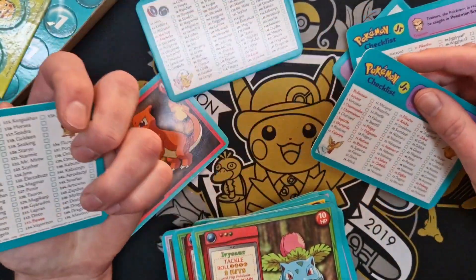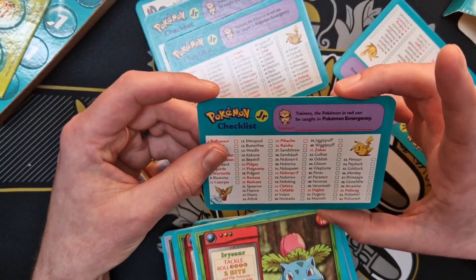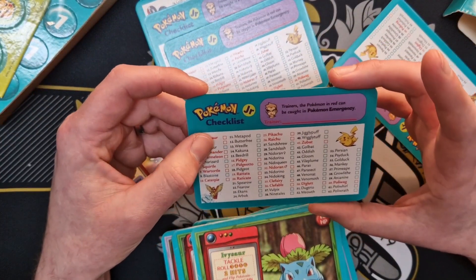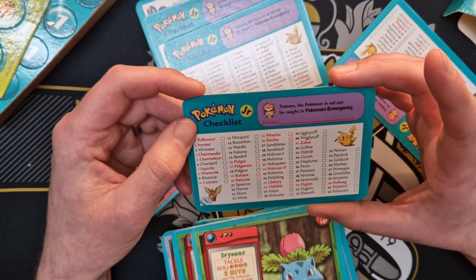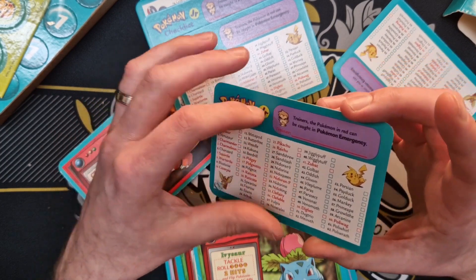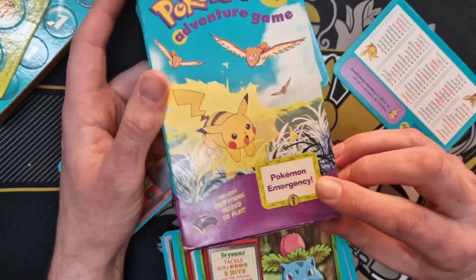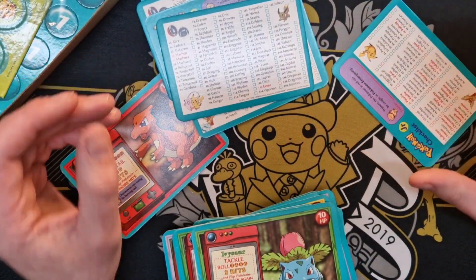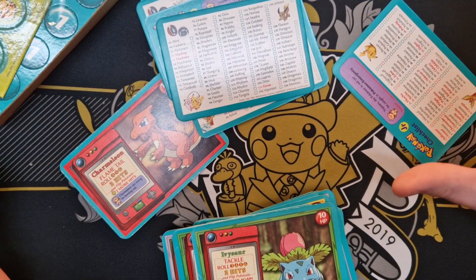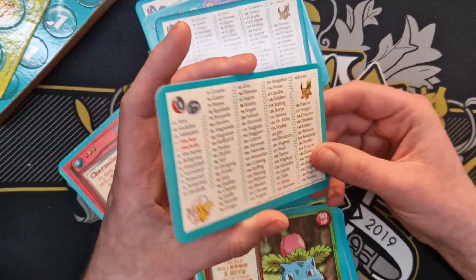Trainers — the Pokemon that can be caught in Red can be caught in Pokemon Emergency. Ah right, it's Pokemon Emergency — that's the name of this particular set! We're getting somewhere. This is what happens when you don't do any research and you just turn the camera on and see what happens. But that's wicked, I like that.